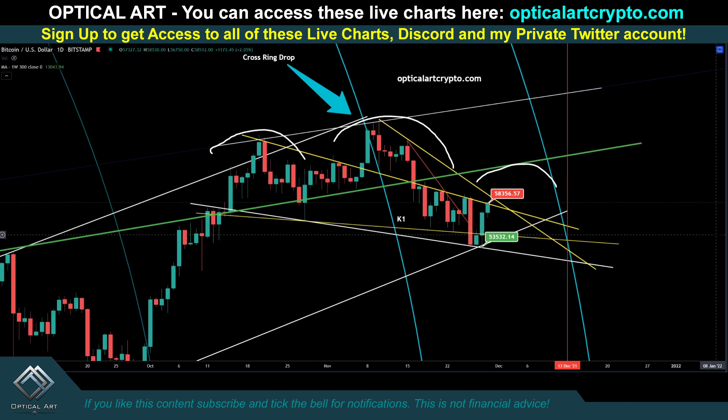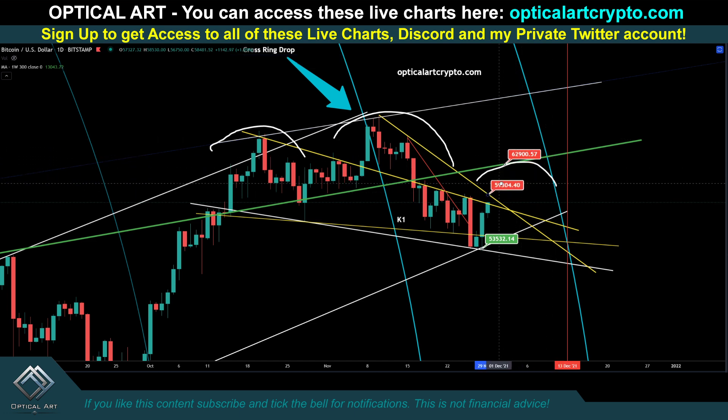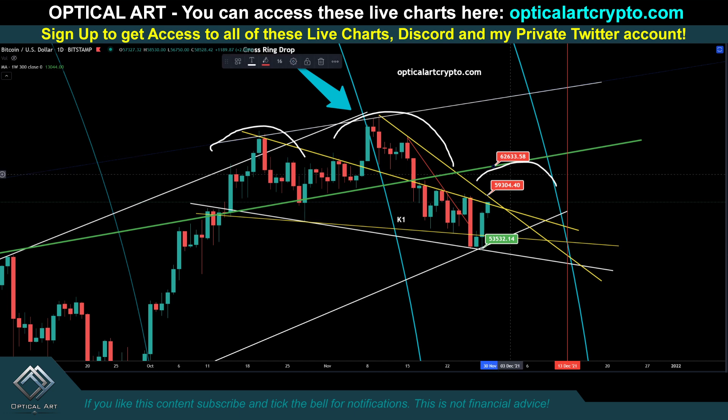We're already breaking above this resistance right now. I told you if we push up, the highest I think we'll go will be this green line right here — the same green line from the G1 chart I covered in the previous video. Your next resistance to watch is right above us at $59,304, which is this trend line right here. If we get above that point, I think the top — depending on when we make contact — will be around $62,633. If it's further out, it could be $63,000. No matter how this plays out, once you break this point I expect a crash. If we do push up, I think this will be the top for the right shoulder, and then we'll come back down.